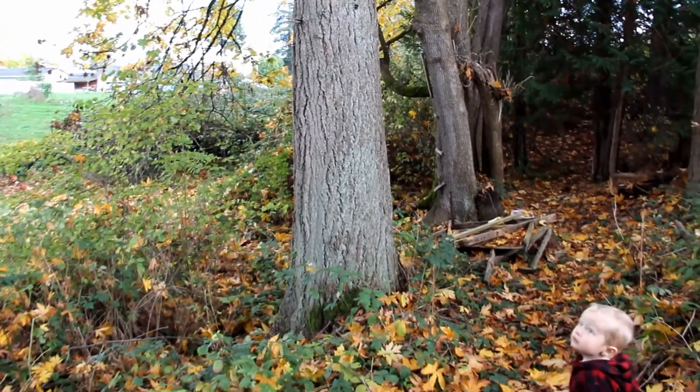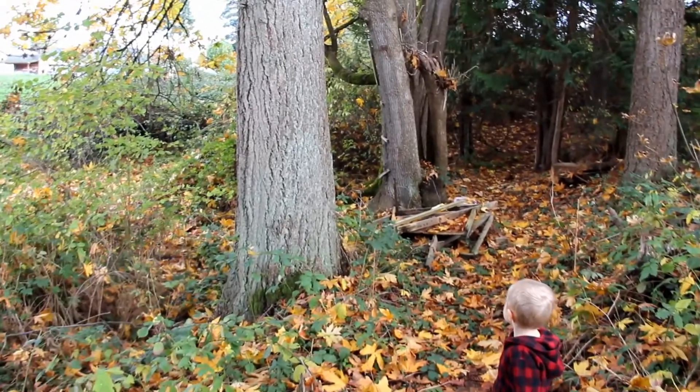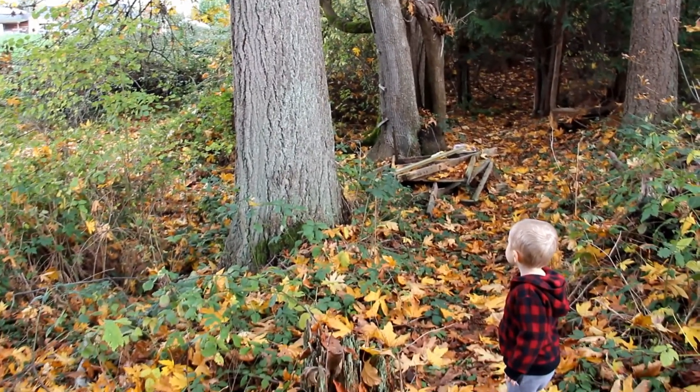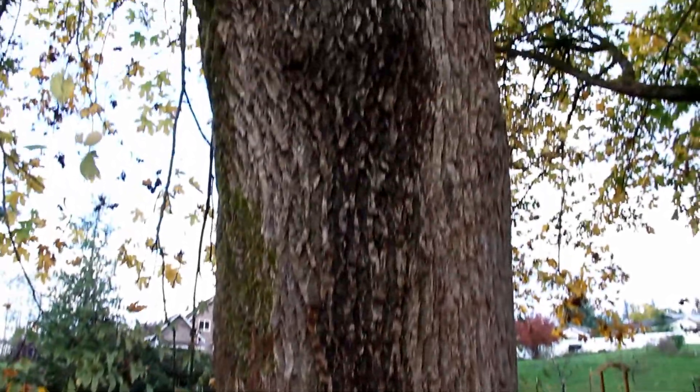That one right there is called a Douglas fir. Those are the ones that give us the pine cones, or the fir cones. This one is a big maple — big, big old maple.